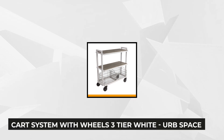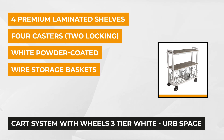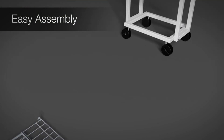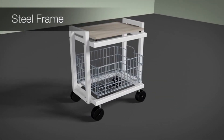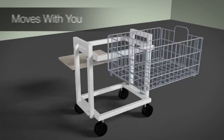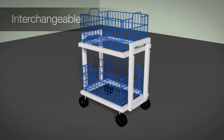Our third product is the Cart System with Wheels, Three-Tier White from Herb Space. This kitchen cart is ideal for not only kitchen use, but also garage and office use as well. If you put it in the kitchen, it looks best placed under the countertop corner and it's full of storage. The dedicated shelves and baskets are interchangeable depending on your preference, and it's composed of four laminated shelves and two durable wire baskets with liners. Each shelf can support items up to 12 inches in height and a maximum of 33 pounds.